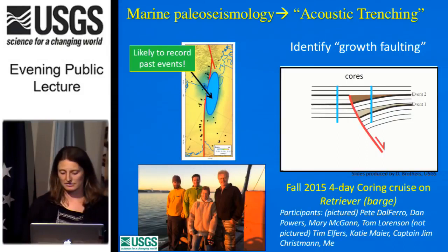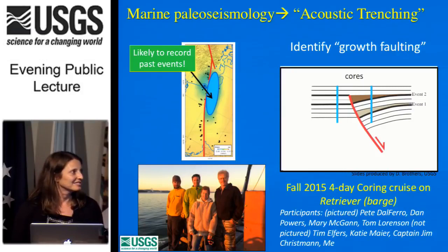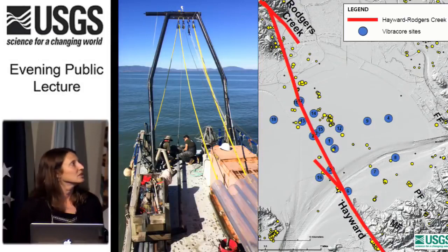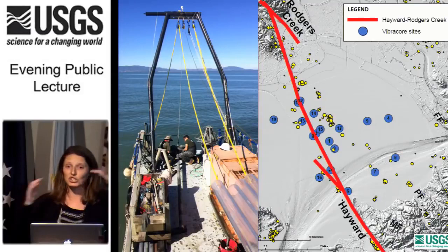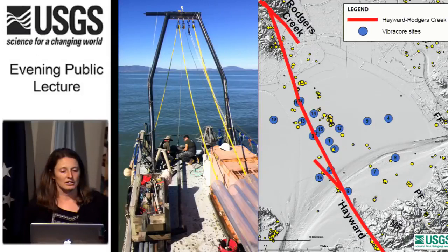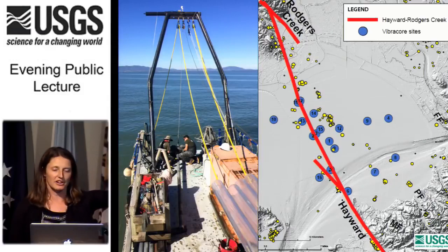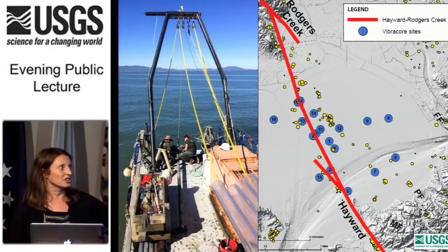We conducted a four-day coring cruise in the fall of 2016 on a barge called the Retriever in San Pablo Bay. Our coring device is guided by an A-frame on the back of the boat. A four-meter long core is pushed into the bay mud with a vibrating head that sits on top of the core barrel, vibrating into the ground until it won't go further. Then we pull it back out, retrieve the core, cut it up, and take it back to the lab.